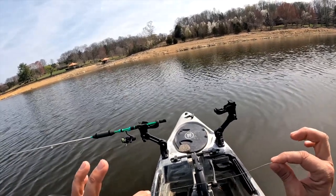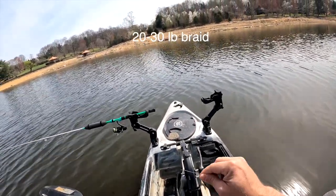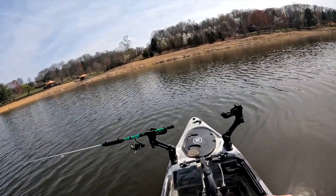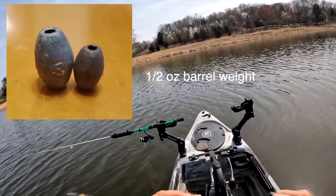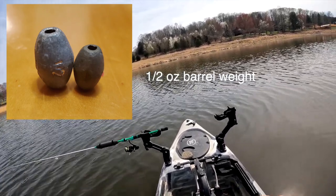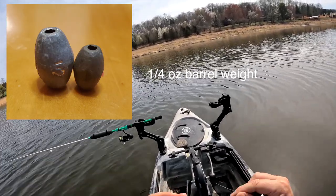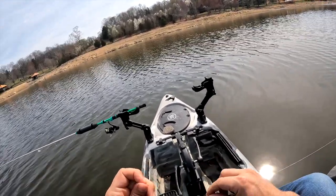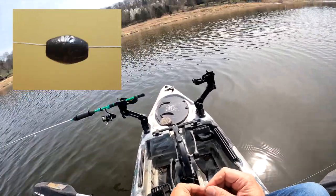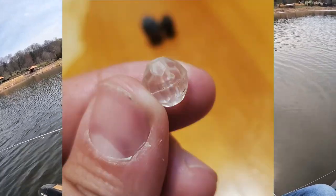We've got 30-pound braid — that's kind of just my baseline whenever I'm striper fishing; 20 to 30-pound braid is good. The first thing we're going to talk about is weights. Today it's a bright day so I've been using heavier weights — I'm using a half-ounce weight, it's just a little barrel weight. Most of the winter I've been using quarter-ounce, and that gets it down to about 10 to 15 feet deep when you're trolling about one mile per hour. I'll go ahead and put on my half-ounce weight, and the next thing I'm going to do is put on my glass bead.